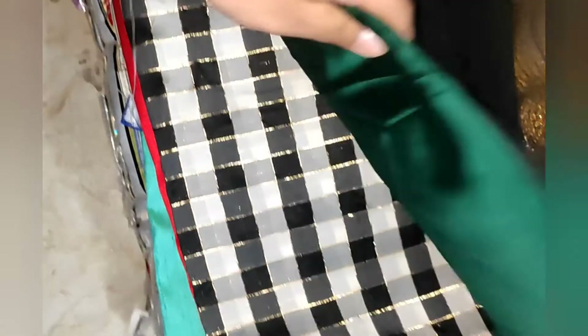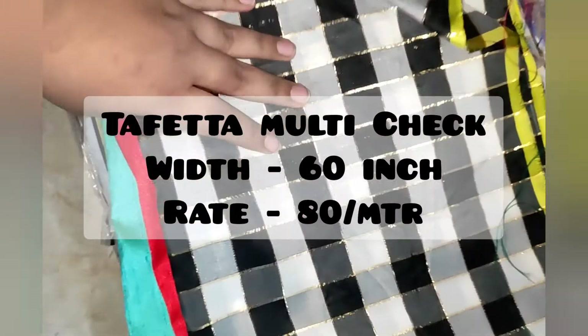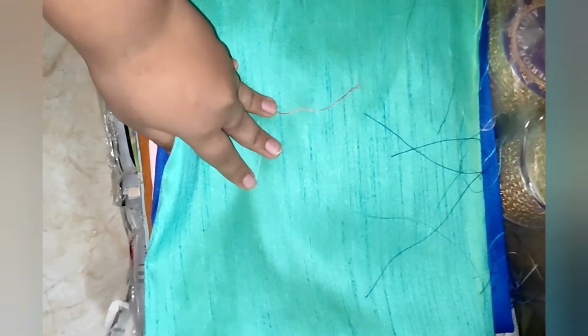This is maroon color, this is black. This is plain taft in dark green at 55 rupees per meter. This is red color, this is multijack at 80 rupees per meter. This is the best fabric here.